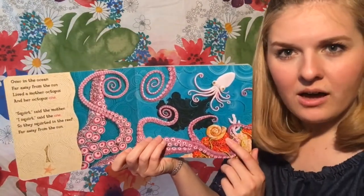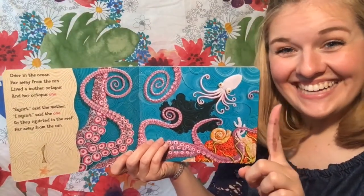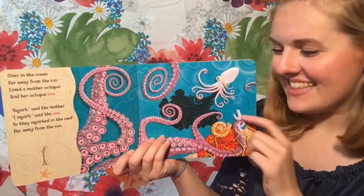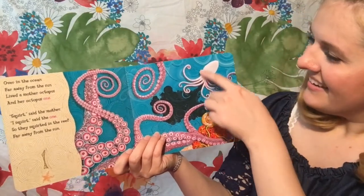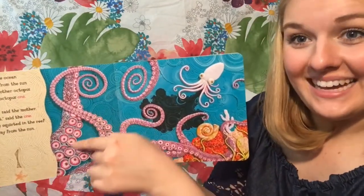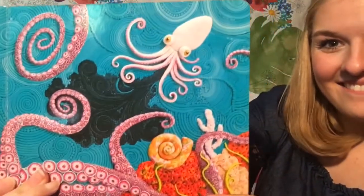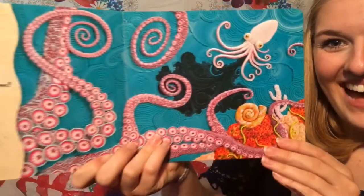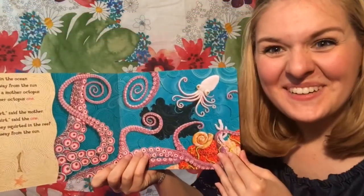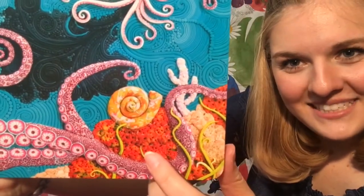How many baby octopuses are there? One. Good job. Do you see the little octopus? Good job. And look, here's the mommy octopus with all of her big tentacles. Isn't that so cool? Look at the pictures — they're made out of clay, like Play-Doh. Isn't that so pretty?